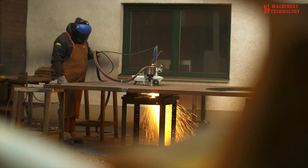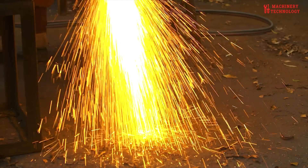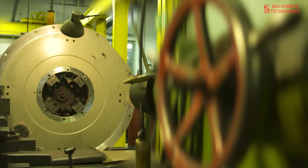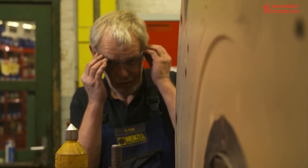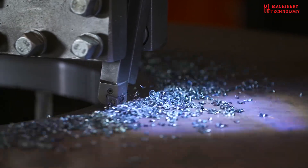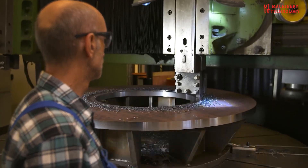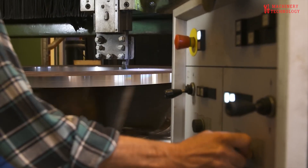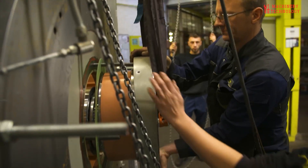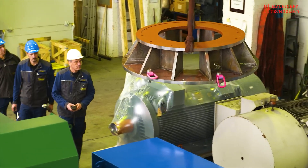Welcome back to Machinery and Technology. Today, we're embarking on a captivating journey into the intricate world of large-scale electric motors and generators. These colossal machines, the powerhouses of modern industry, play a pivotal role in converting mechanical energy into electrical energy. From generating electricity for our homes and businesses to powering critical infrastructure like hospitals and data centers, their reliability is paramount.